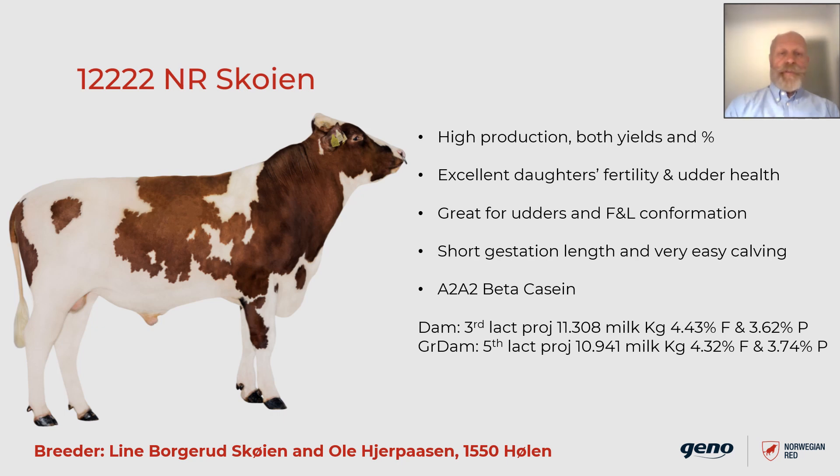Although Muri P is breathing down his neck now, 12222 Skeia is still our top total merit index bull, mostly because he scores evenly high on all traits included in our breeding system. He is bred by Line Borgeruskøyen and Ole Gjærpåsen in Hølen in southeast Norway. He is high in production, both yields and percentages. He has excellent daughter fertility and udder health. His daughters are great for udders and foot and leg conformation, and he gives short gestation length and very easy calving. He is A2A2 beta casein. His dam is now in her third lactation, milking 11,308 kilos of milk with 4.43% fat and 3.62% protein. His grand dam is still alive and in her fifth lactation, milking 10,941 kilos of milk with 4.32% fat and 3.74% protein.